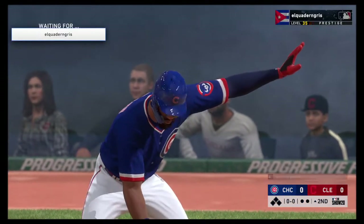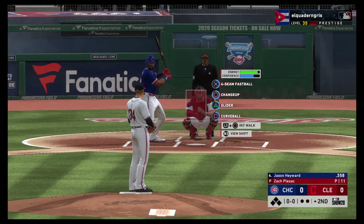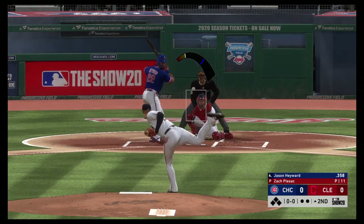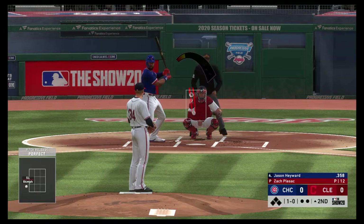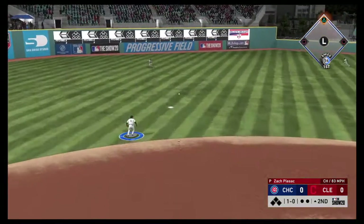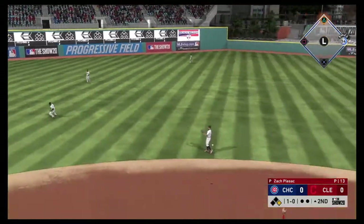Now the Cubs' four-hole hitter, Jason Hayward. First pitch of the at-bat on its way — how could you not swing at that? A good take there on that pitch. Swing hard — liner to left center, and that finds some outfield grass. It's a base hit.